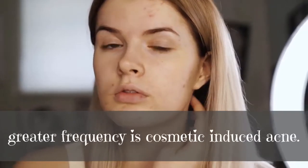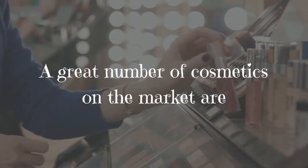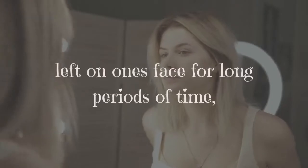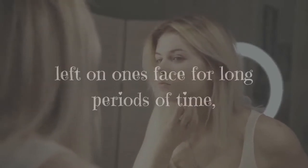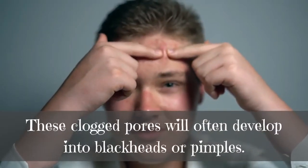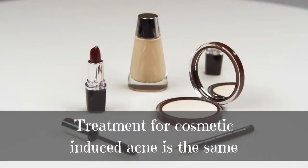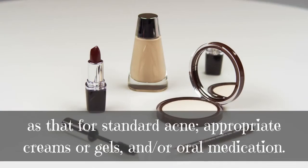One condition that seems to be appearing with greater frequency is cosmetic-induced acne. A great number of cosmetics on the market are left on one's face for long periods of time, and this can cause the skin pores to become clogged. These clogged pores will often develop into blackheads or pimples.